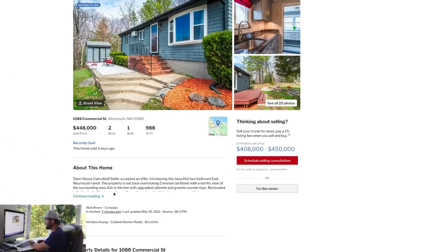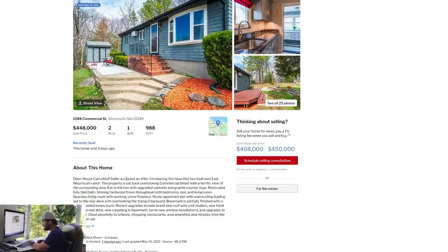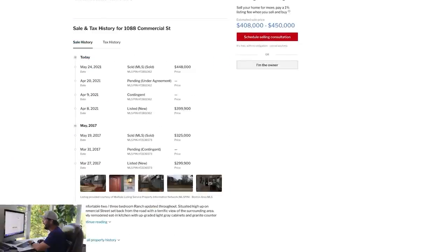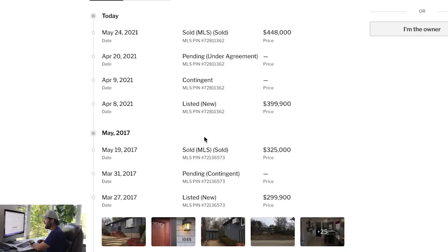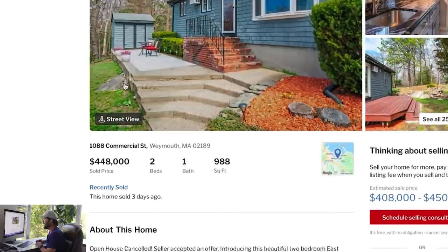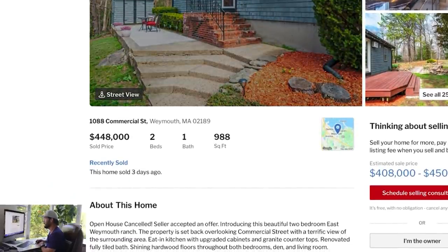Let's see what the writeup says. 'Open house canceled, seller accepted an offer.' It goes through all these upgrades. I want to look at the price history. Check this out — this just sold three days ago as of this recording. It came out for sale at $399,900 and sold for $448,000 — went $50,000 over asking price and went pending almost immediately. So this thing got gobbled up. That is an amazing comp at $448K.